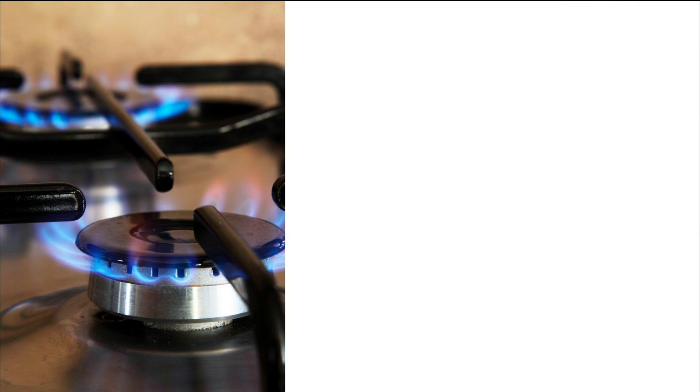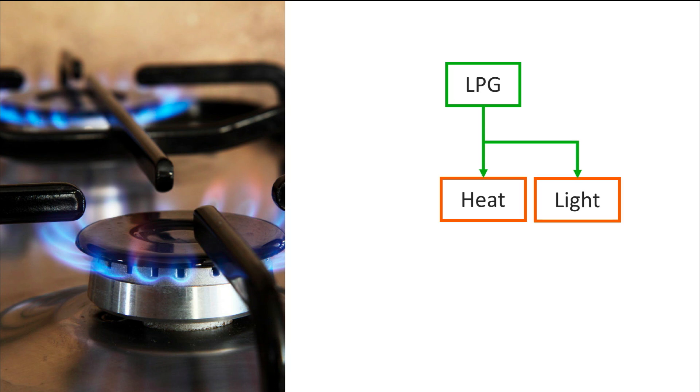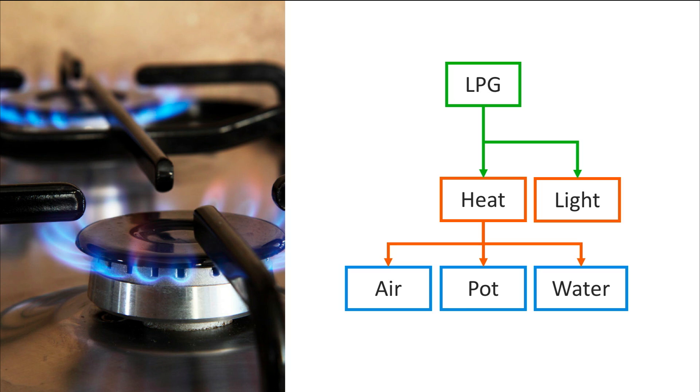Consider the energy conversion required to bring a pot of water to a boil. Most cooking stoves use a form of liquefied petroleum gas, or LPG, to produce fire. When we turn on the gas stove, the chemical energy in the LPG is converted to heat and light energy. The fraction of energy converted to light does not directly contribute to the cooking process. Most of the heat from the flame is transferred to the pot and the water, while some heat is also transferred to the surrounding air — which is why it feels warm if you put your hand close to the gas stove.